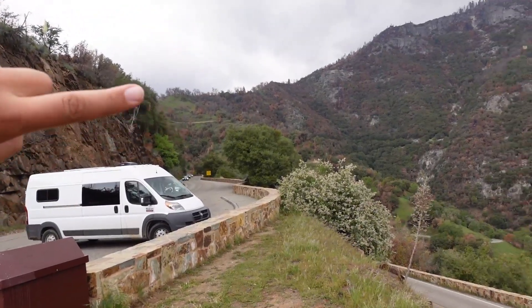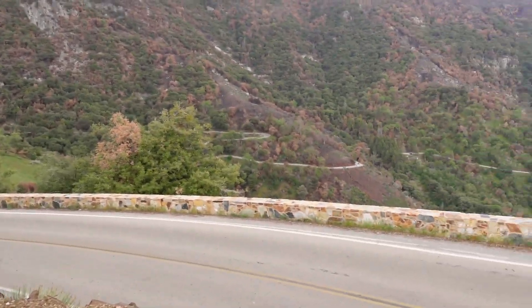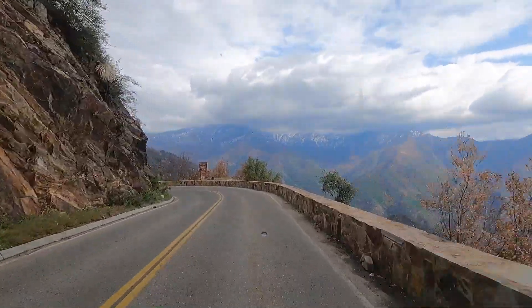I came from over there and we still have a long way down to go. The highest point we were at today was 7,300 feet, so we're already halfway down the mountain. I think this is going to be our final stop for the day in Sequoia National Park — and wow, this is beautiful.